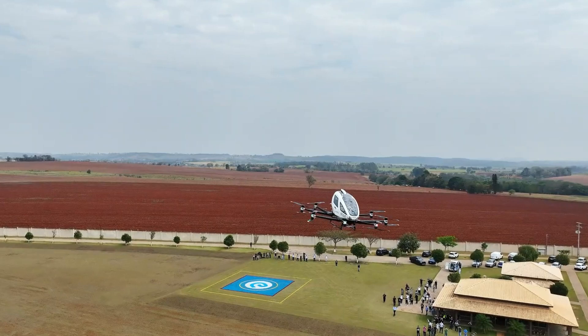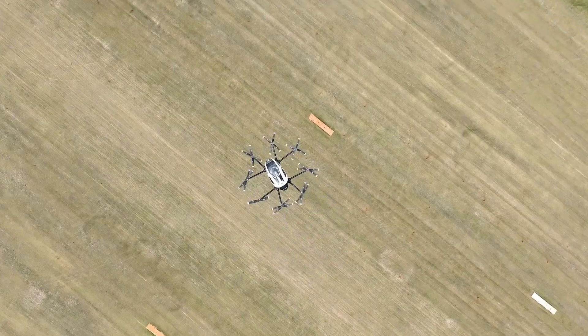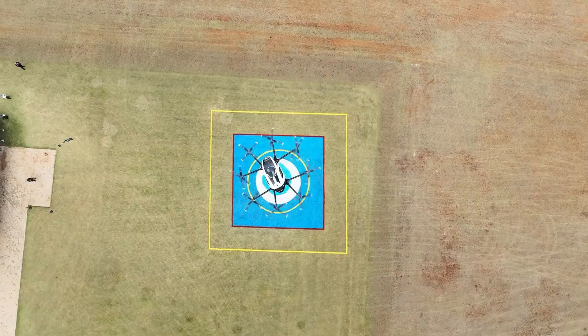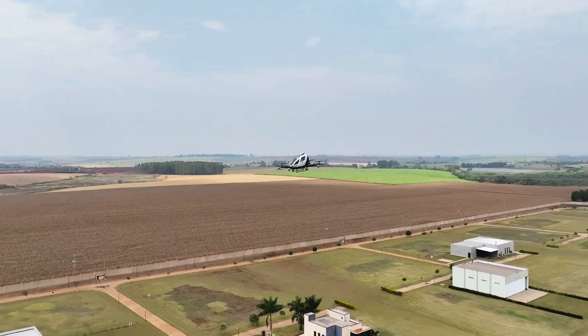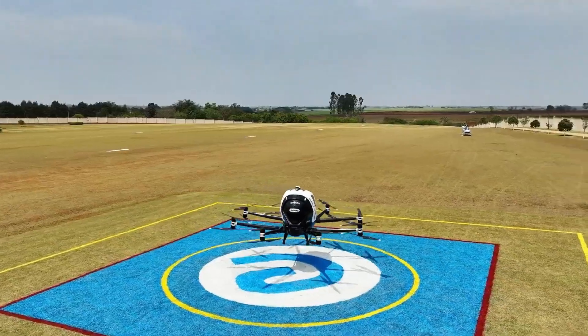In October 2023, the Ehang EH216 received the world's first airworthiness type certificate from the Civil Aviation Administration of China, marking a key achievement in the development of autonomous flying vehicles. This certification is a significant step toward integrating aerial taxis into everyday transportation in urban environments.